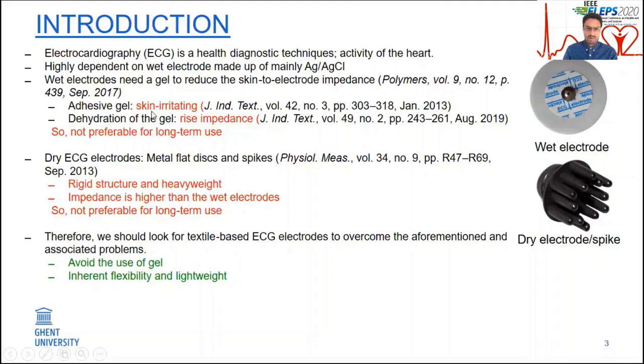However, the use of gel could cause skin irritation and a rise in impedance due to the drying out of the gel over time. For this reason, metal-based dry electrodes have been introduced in the form of flat disks and spikes. However, these metal-based dry electrodes have a rigid structure and heavy weight. In addition, the impedance is even higher than that of the wet electrodes. Thus, both the commercial gel-dependent wet electrodes and the metal-based dry ECG electrodes are not suitable for wearable systems, especially when long-term monitoring is required. Therefore, developing a textile-based ECG electrode would be an ideal substitution as it avoids the use of gel and possesses inherent flexibility and lightweight.